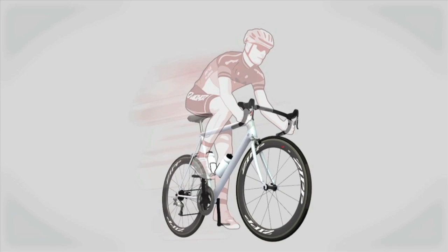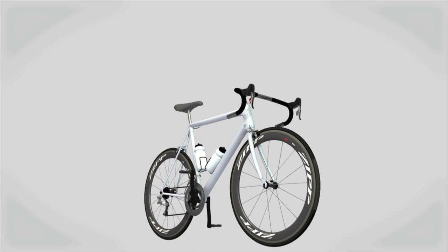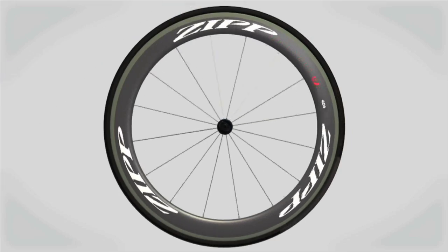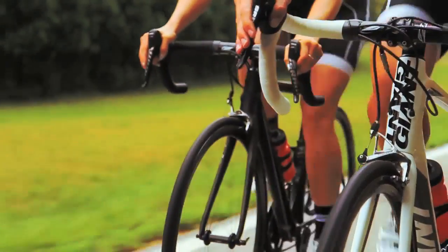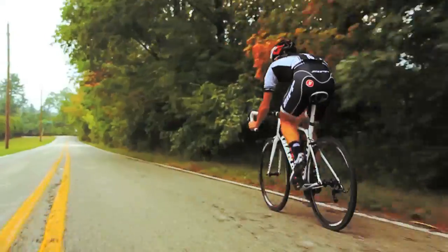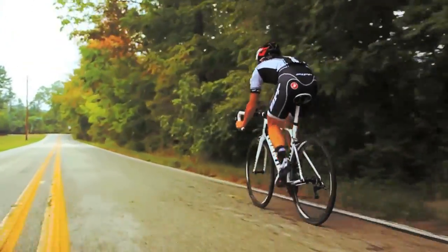Let's start with the basics of bike science. The harder you pedal, the faster you go. But this approach has its limits. At just 15 miles an hour, wind resistance is the largest force hindering your forward motion. As your speed increases, aerodynamic drag increases exponentially.